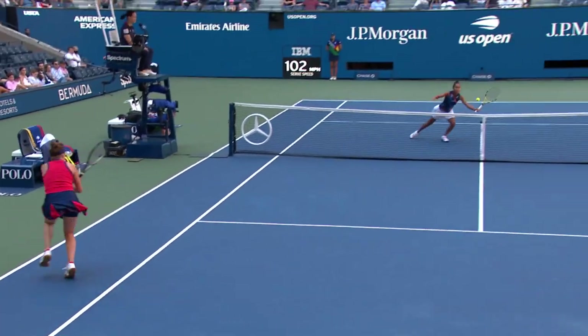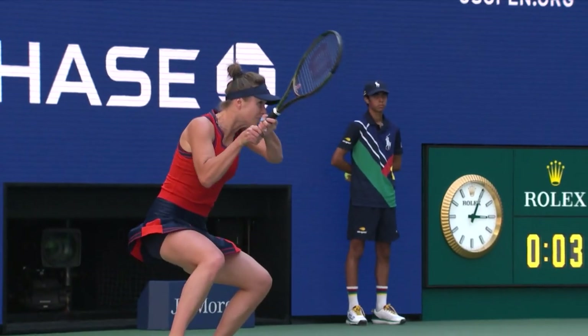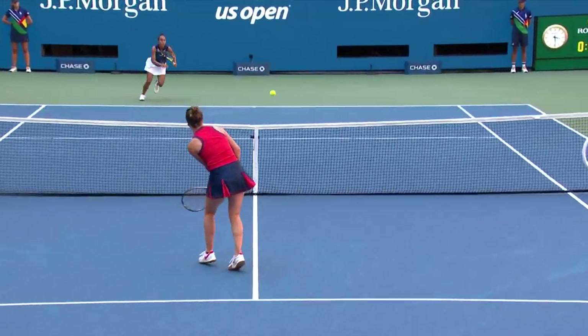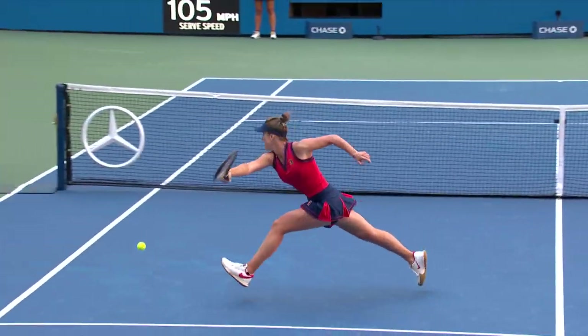We've all pushed ourselves to our limits and endured complete exhaustion. We often call this entering the red zone. High speed distance measures the amount of distance a player is forced to cover while moving at the top 3% of speeds observed in professional tennis. If not properly trained for, exertion at these speeds can significantly elevate heart rate and strain the central nervous system.